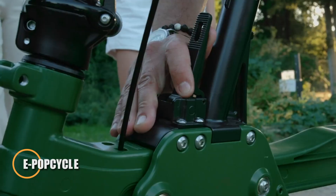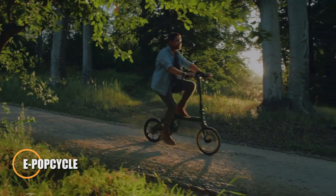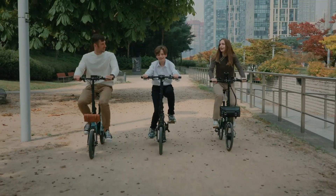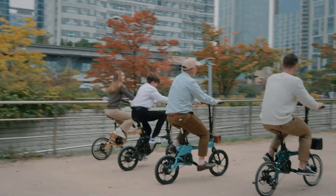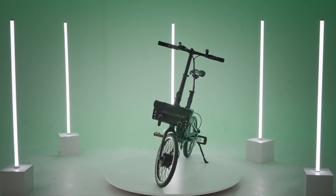The EPOP Cycle is a stylish foldable e-bike built for city commuting, offering a compact and lightweight design that makes storage and transport effortless. Its easy folding system is perfect for riders who need to pair cycling with public transit or save space at home. Powered by a hub motor, it delivers a smooth, quiet, and efficient ride, making urban navigation both practical and enjoyable.